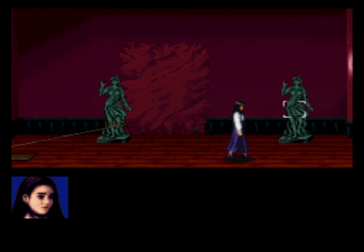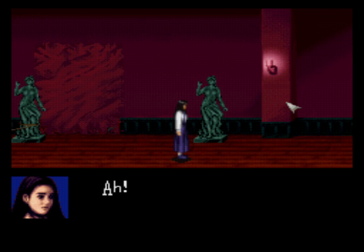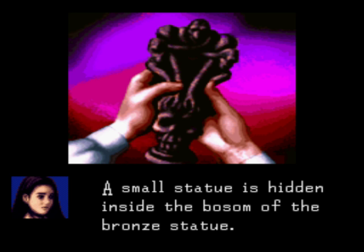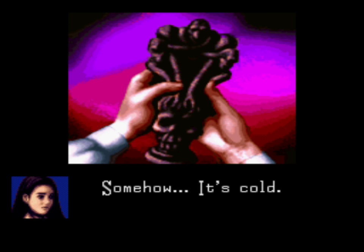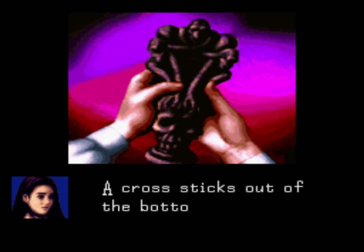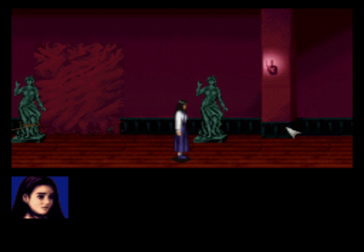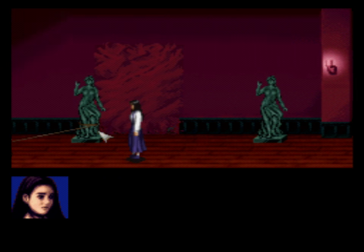Quite a few statues up here, but we don't have to travel too far before we notice a new investigatable area on this statue. And wouldn't you know it, it happens to have a hidden compartment where a small, horrific-looking statue was hiding - a very cold-to-the-touch statue with a small cross embedded in the bottom. This is going to be very important for our progression in the game.